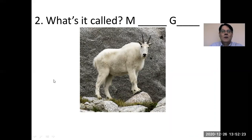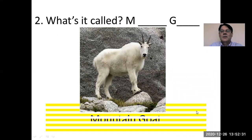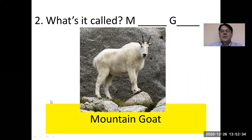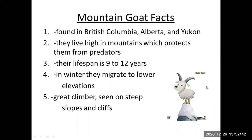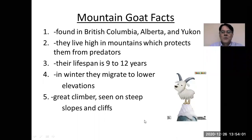What's this one called? It's a two-word name — M and G. It is a mountain goat. The mountain goat is found in British Columbia, Alberta, and the Yukon, so in western Canada. They live high in the mountains, which protects them from predators. Their lifespan is 9 to 12 years. In winter they migrate to lower elevation, and they are great climbers — they can be seen on steep slopes and cliffs.